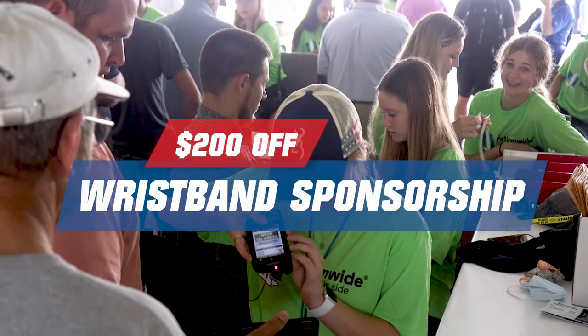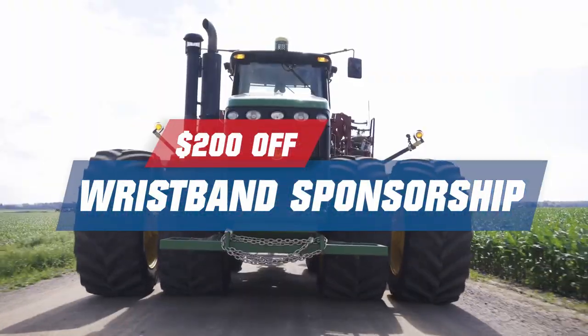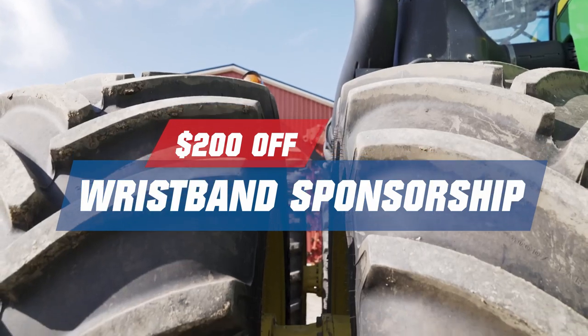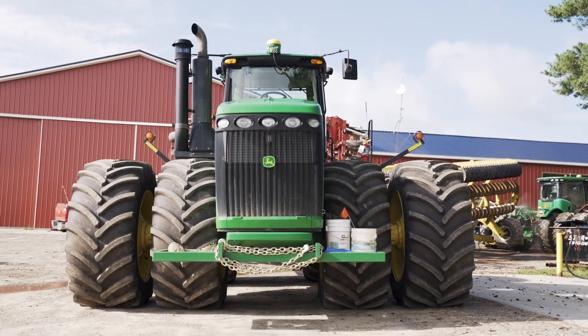Titan will also be sponsoring the wristbands this year at the show. Come into the booth, scan your wristband, and you will receive a $200 rebate on the next purchase of any Titan or Goodyear Farm Tires — products made right here in the USA.